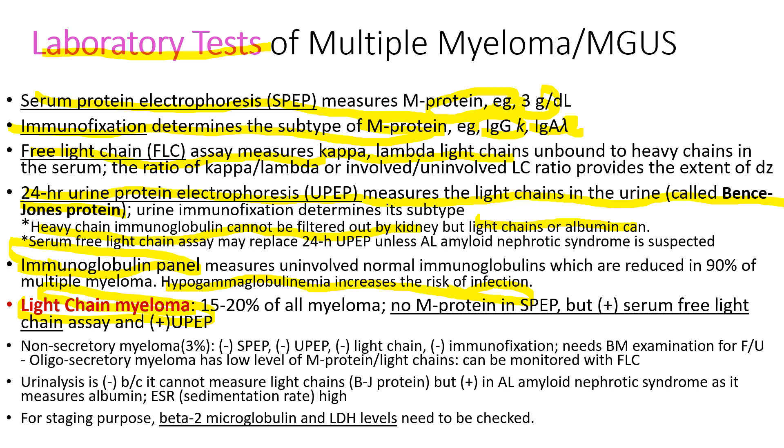Light chain myeloma comprises 15 to 20 percent of all myeloma. Because light chains are the only protein light chain myeloma produces, there is no M-protein spike in serum protein electrophoresis. So you have to measure serum free light chains, and urine will also show the light chains.